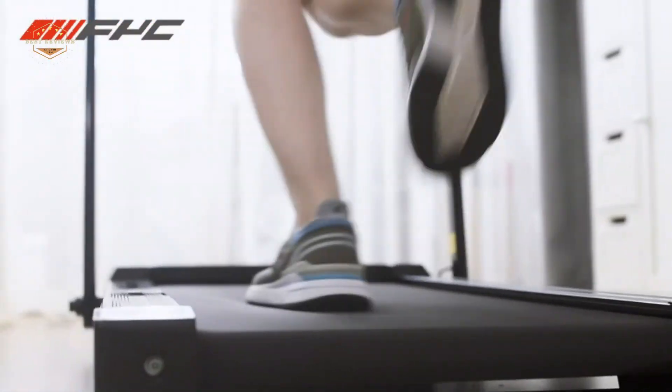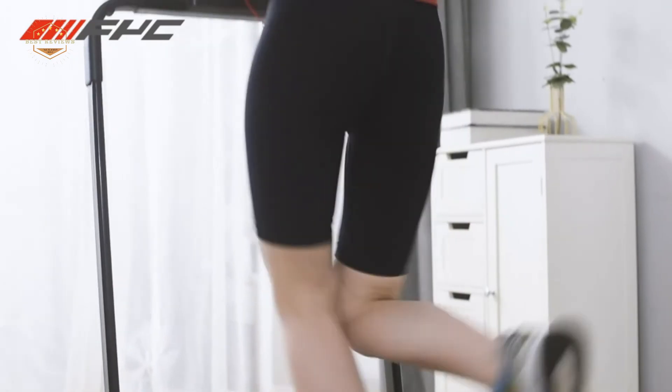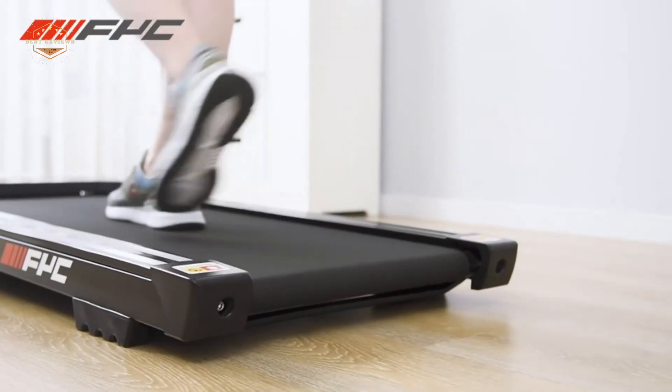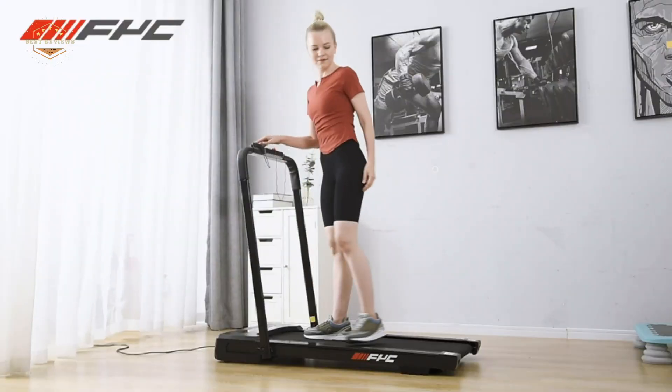Hope you found this video helpful in finding the best under-desk treadmill among many options. If you found it helpful, please give it a like. Comment your valuable opinion and tell us which one is perfect for you. Subscribe to our channel to get the latest updates on different product reviews.